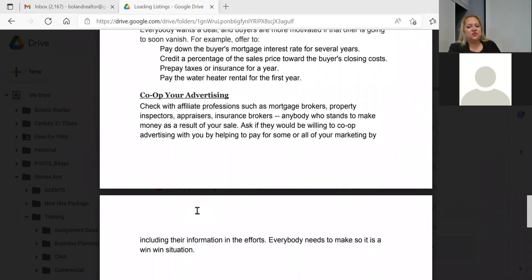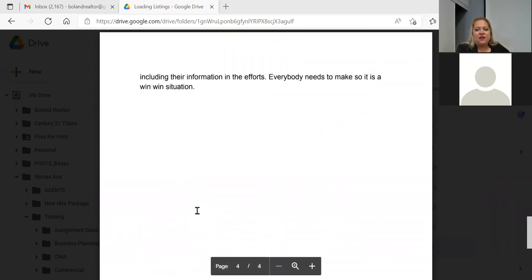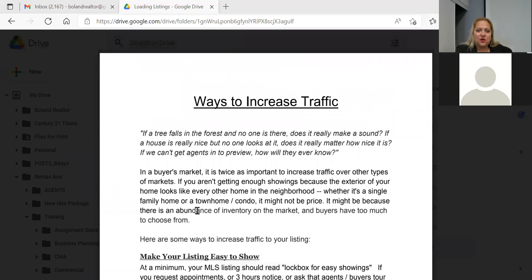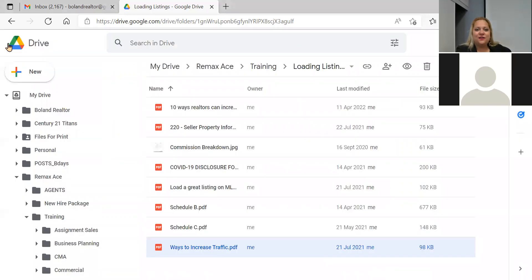Co-op your advertising — team up with other professions like a mortgage agent or home inspector and push out marketing together. It lowers the cost for you but gets you in front of a bigger market. So those are the points from the first article focused on ways to increase traffic directly to how you're loading a listing and dealing with it as an agent.